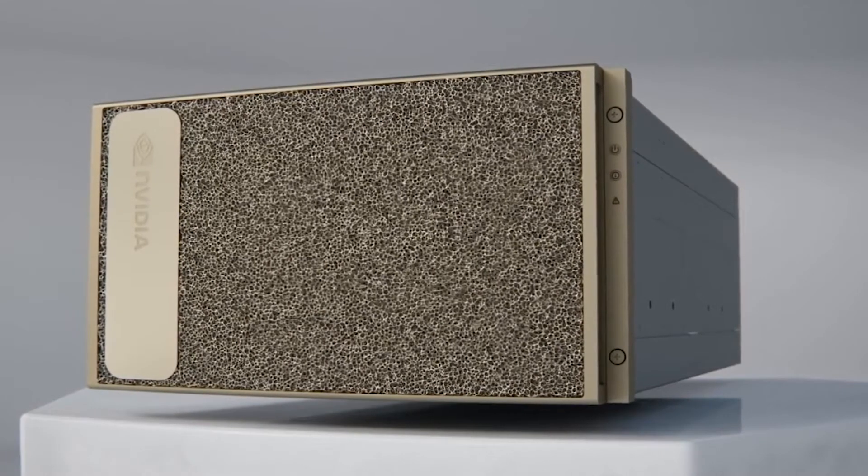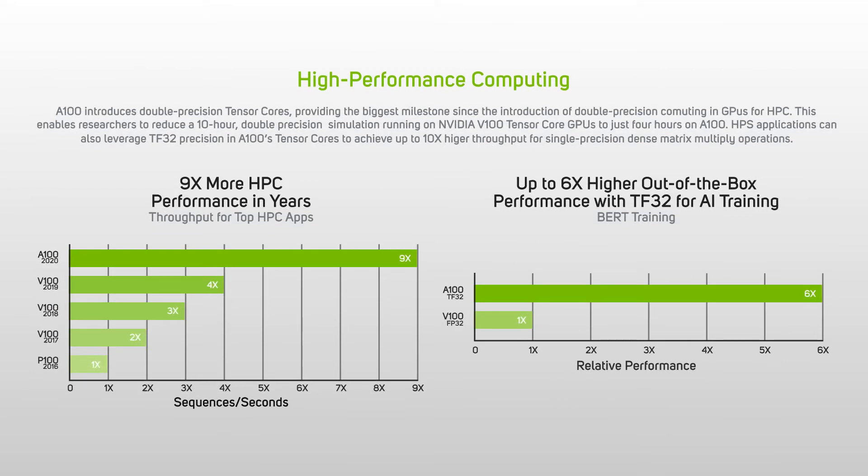This is the NVIDIA DGX A100, a revolutionary leap forward for all your deep learning and AI workloads, offering unprecedented compute density, performance and flexibility in a single system. The result of packing five petaflops of AI performance into a 6U form factor.